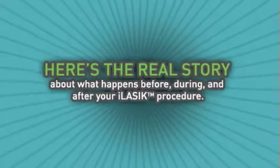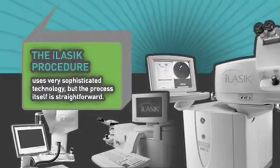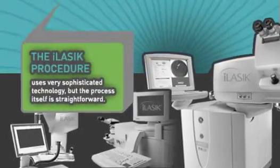Here's the real story about what happens before, during, and after your iLASIK procedure. The iLASIK procedure uses very sophisticated technology, but the process itself is straightforward.